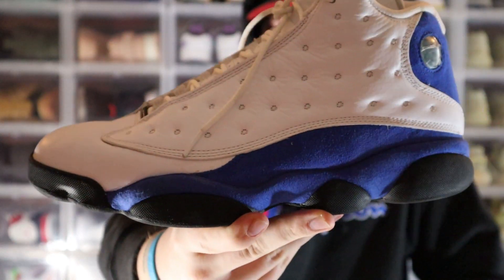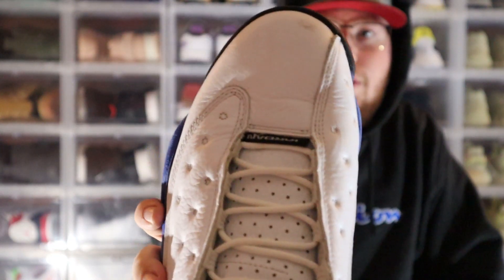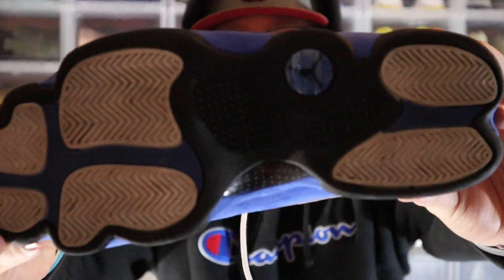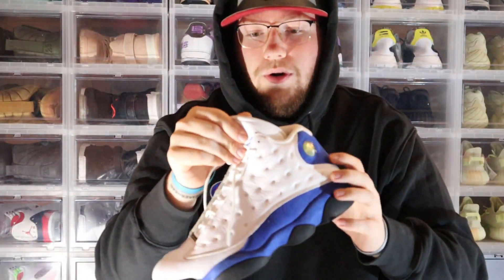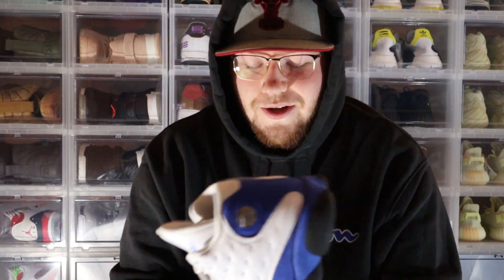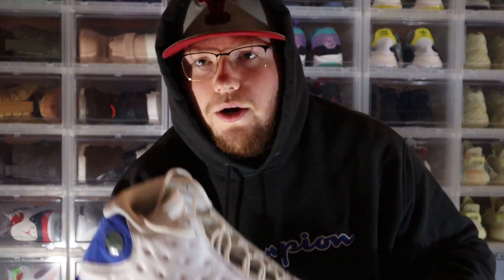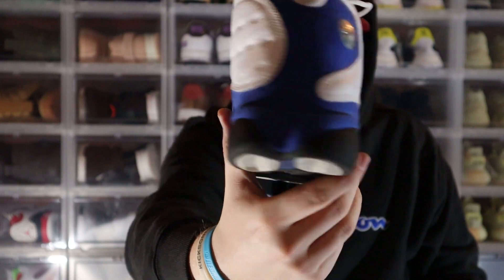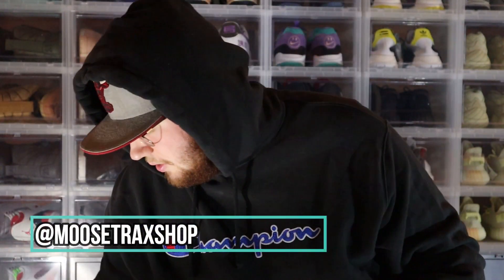Size 11, Royal 1s — these ones are pretty beat. You can see the toe box, and the soles need work as well. These are pretty worn. They're gonna be thrown up pretty cheap. I'm gonna say like $80 to $100. You'll find these on my Instagram or on my website. Size 11, no box.